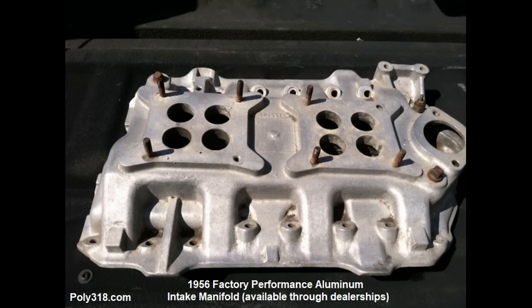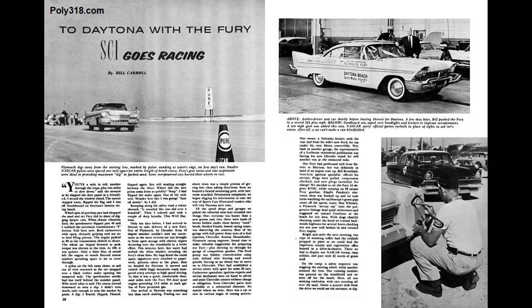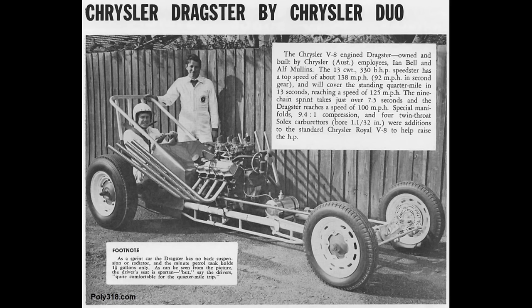That same year, Plymouth released a rare factory aluminum dual quad intake manifold available through dealerships. The 1956 through 1958 Plymouth Fury came factory with a performance package, and other models offered the four-barrel Super Pack performance package. Up against contemporaries including Chevrolet's 265 and 283, Pontiac's 317 and 347, Oldsmobile's 324, Buick's 322, and Ford's 292 and 312, the Fury A-303 and A-318 were forces to be reckoned with at race tracks and time trials.